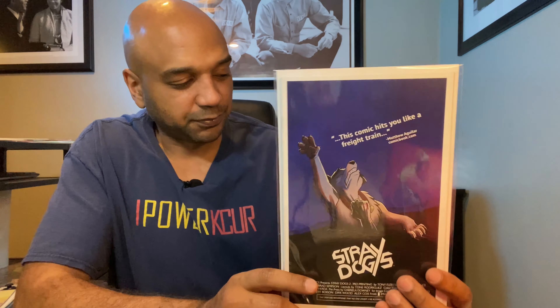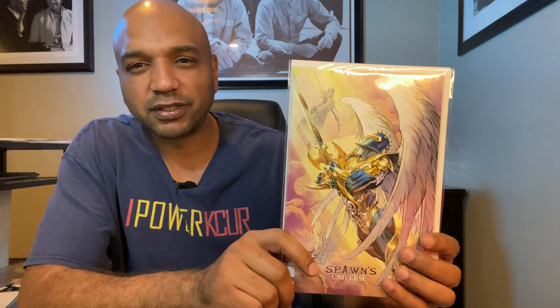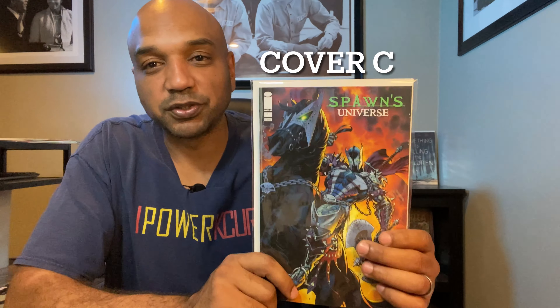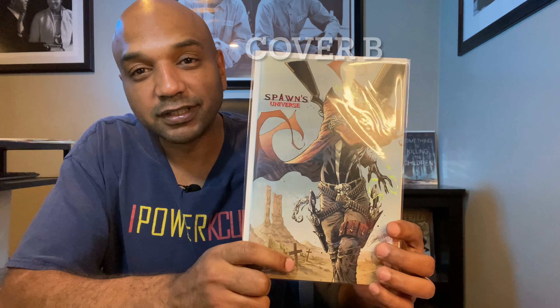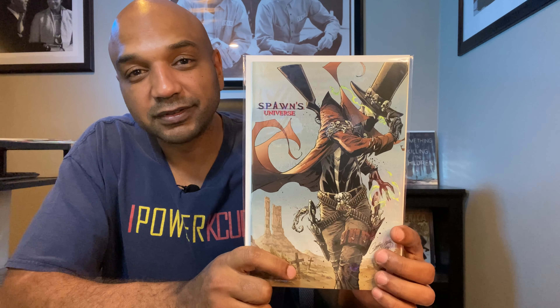Next up, Todd McFarlane's Spawn's Universe — I think this was the C or D cover. I wanted to make sure I got all the covers; it wasn't a necessary concern because I was able to get everything from my local shops no problem. Still with Spawn's Universe, they've got the Medieval Spawn cover and the Gunslinger Spawn cover — Gunslinger Spawn looks pretty cool. And then Spawn 319 with the Francesco Mattina cover, which was my cover of the week. I really liked this cover so I locked it in at Things From Another World.